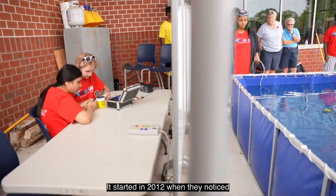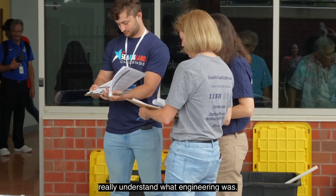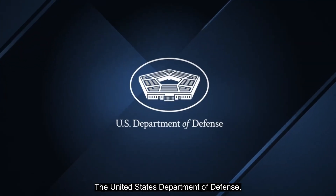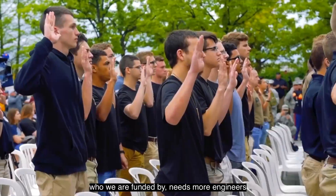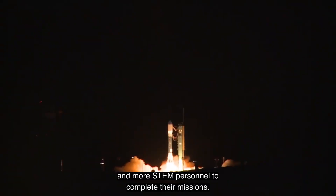This is a national program that started in 2012 when they noticed that a lot of high school students didn't really understand what engineering was. The United States Department of Defense, who we are funded by, needs more engineers and more STEM personnel to complete their missions.